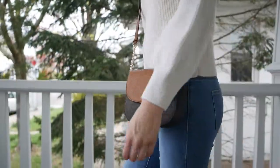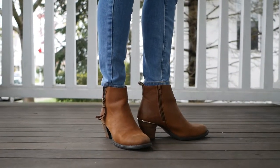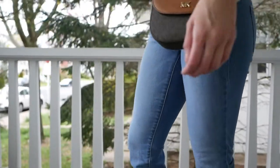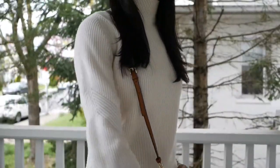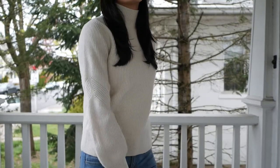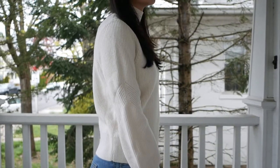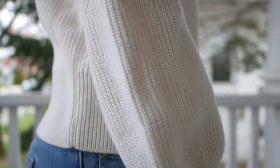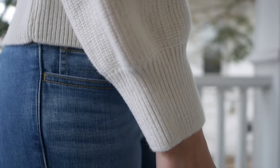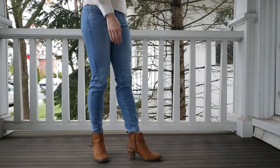Now comes outfit number two. I feel like a white knit and a pair of jeans is always a great go-to for the spring. On the top, I have my absolute favorite sweater from & Other Stories. I love how crisp and clean it is, and for me this sweater is the perfect weight for the early spring. On the bottom, I have these skinny jeans from Vineyard Vines, and I really like the light and bright blue color.